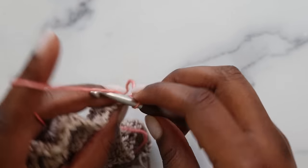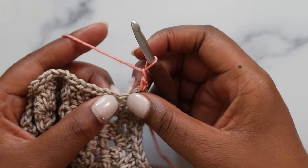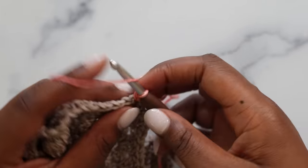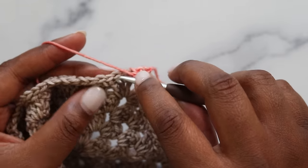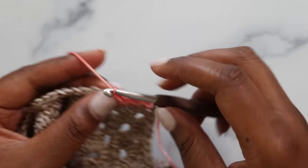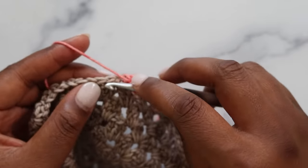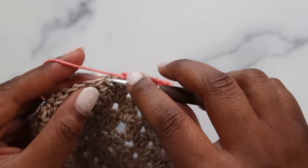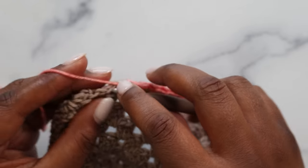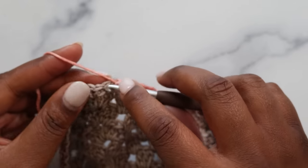Jump right into the linen stitch pattern. From the standing single crochet, chain one, skip the next single crochet, and single crochet into the chain one space. Chain one, single in the next space. Repeat that until you get to the corner, making sure you keep your gauge relatively loose — the linen stitch tends to buckle and shrink a bit, so a looser gauge helps it lay flatter.